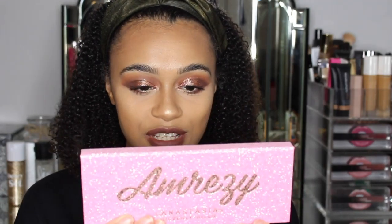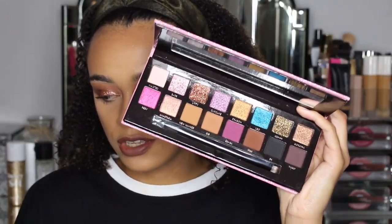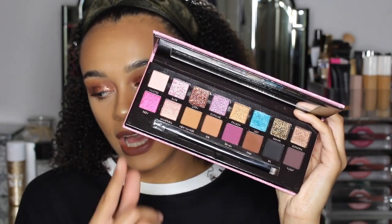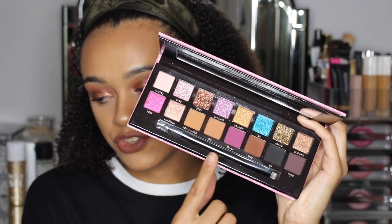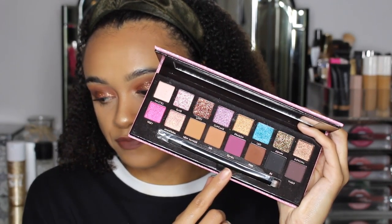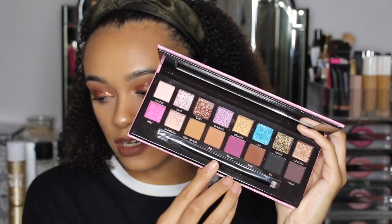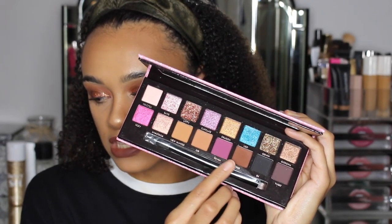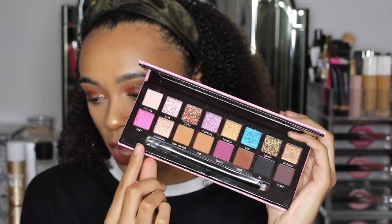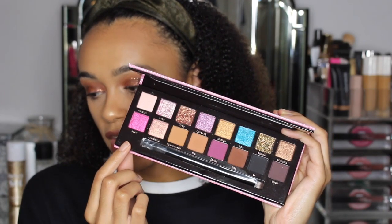Inside the palette you can see all the beautiful shades. I absolutely love how you've got all these transitional colors — black, brown, a purpley-red color, and lighter beige colors as well. You've got your shimmers here: pink shimmer, light pink, browns.